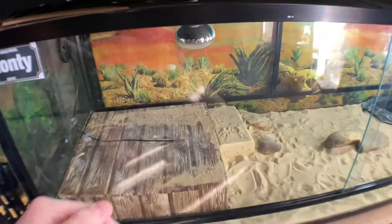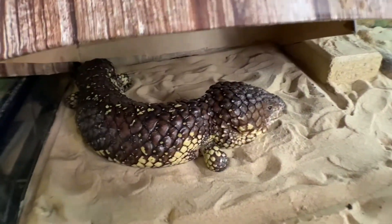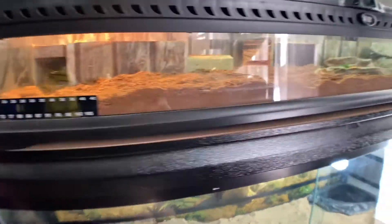As always guys, thanks for watching, let's dive right into this video. Starting off with Monty. For those of you who don't know who Monty is, he's my male shingleback skink. There he is saying hello — well, not really. He's like me, doesn't get out of bed till late.